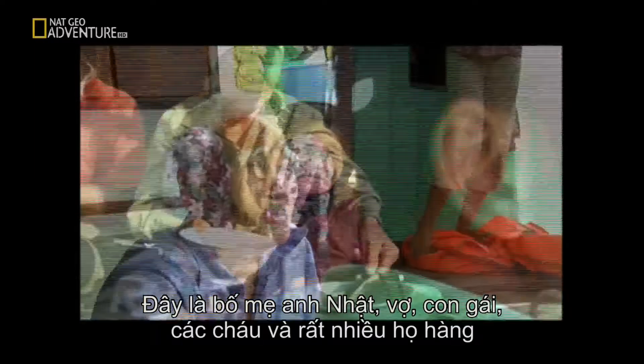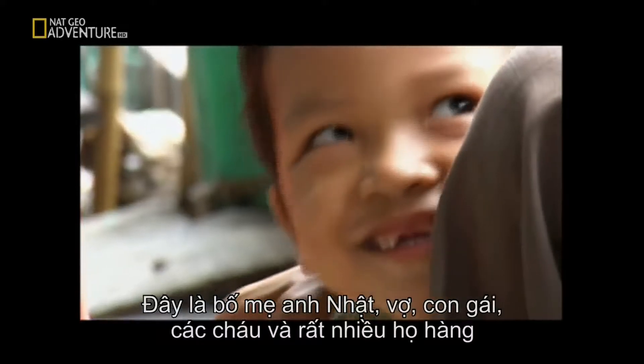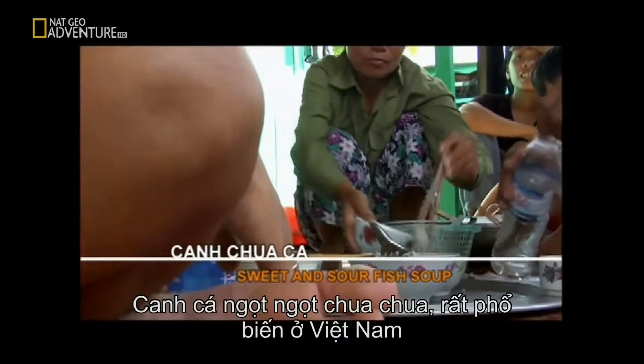This is Mr. Nha's parents, his wife, daughter, grandchildren, and various in-laws. This dish is called Canh Chua Ca — it's a sweet and sour fish soup that is very popular in Vietnam.